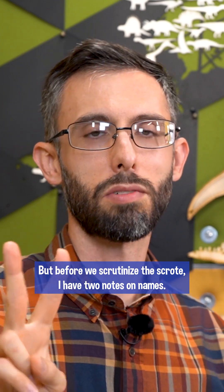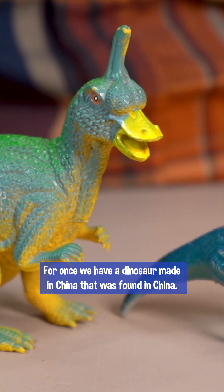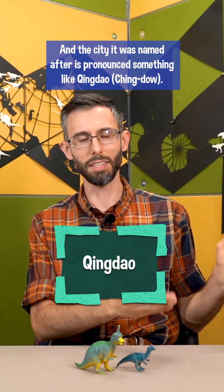But before we scrutinize the scrot, I have two notes on names. I am pronouncing this Chingdaosaurus. For once we have a dinosaur made in China that was found in China, and the city it was named after is pronounced something like Qingdao.